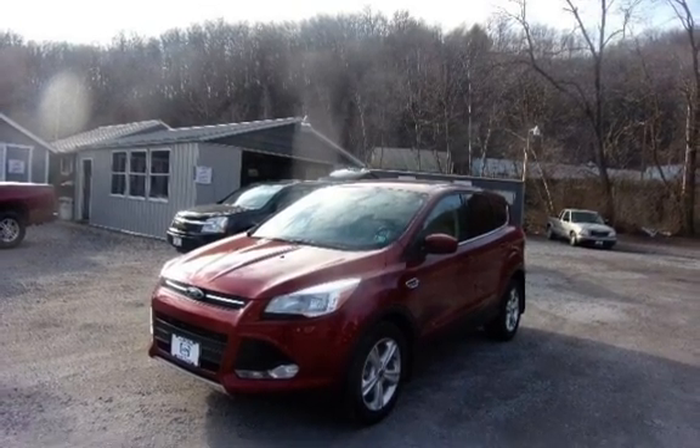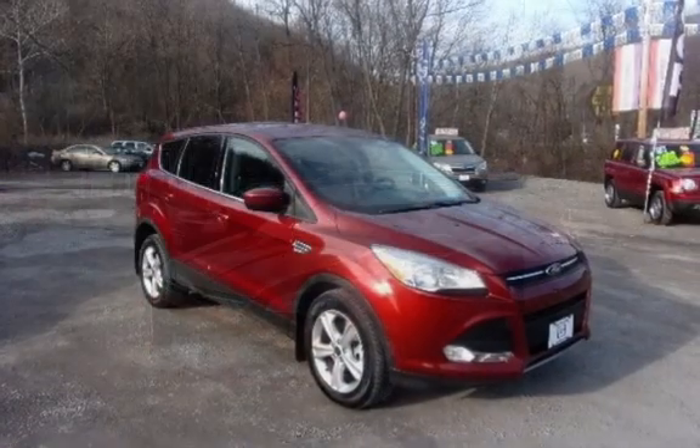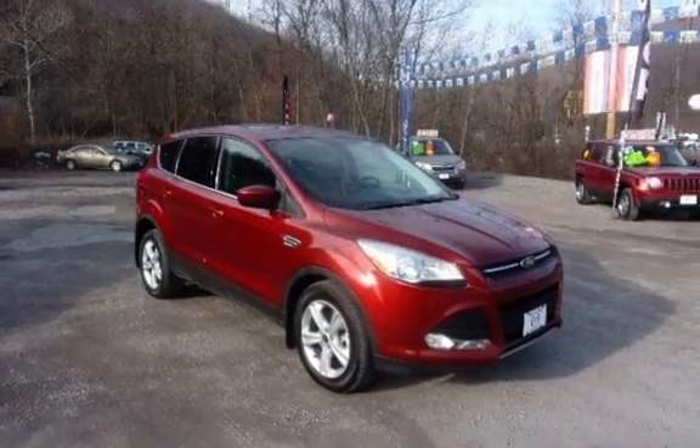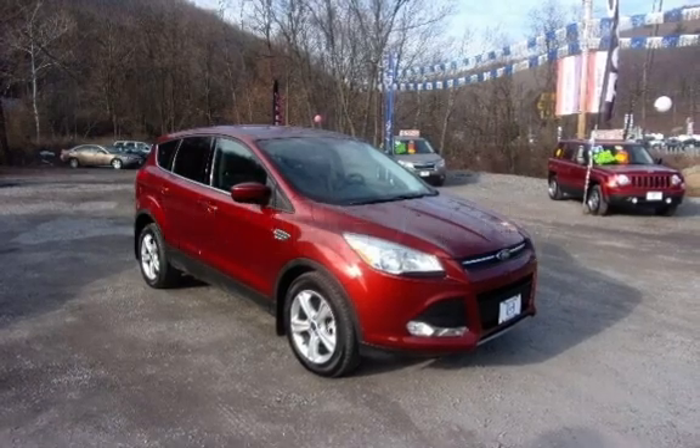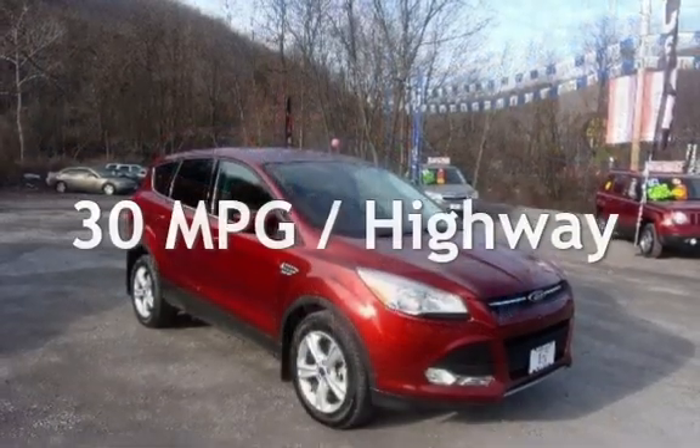This Ford has less than 57,000 miles on the odometer. Estimated fuel economy for this vehicle is 22 miles per gallon in the city, and 30 miles per gallon on the highway.